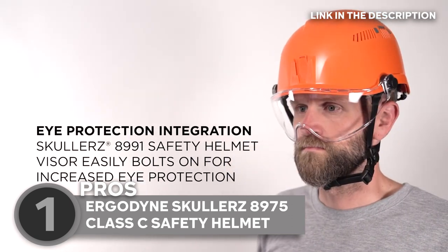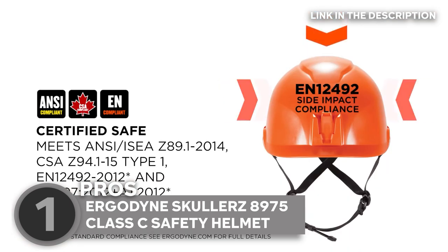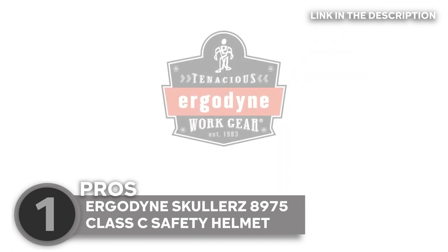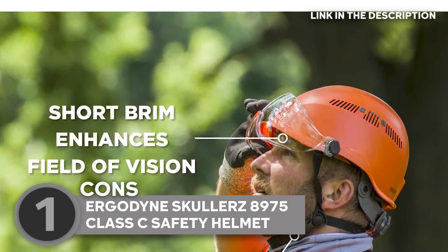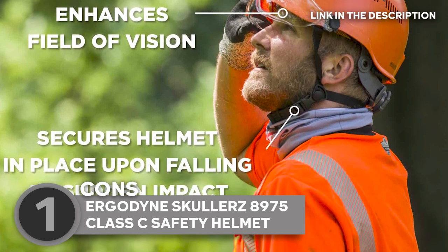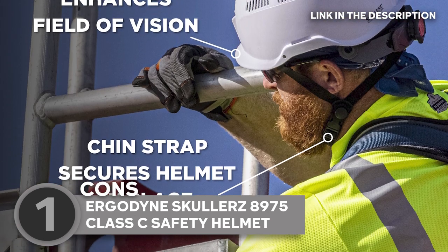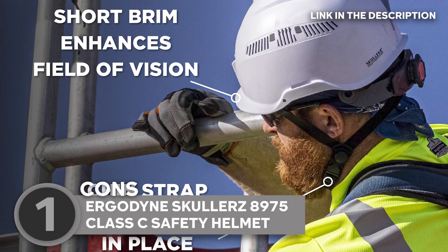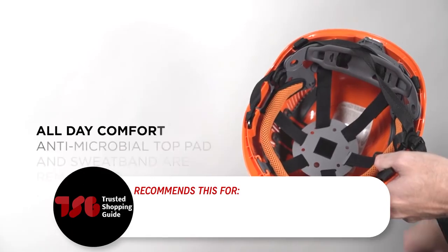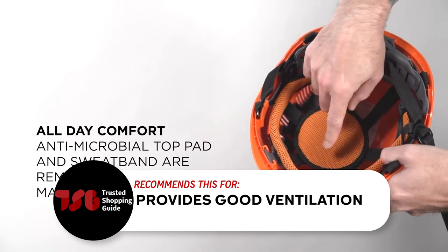The compact design of the helmet also improves visibility and increases all-over impact protection. Just a heads-up: this hat is not OSHA Type 1 or Type 2, and it is not ANSI-certified. But don't worry — this model is covered by both British and European safety standards. The Trusted Shopping Guide team recommends this for anyone looking for a hat that provides good ventilation.